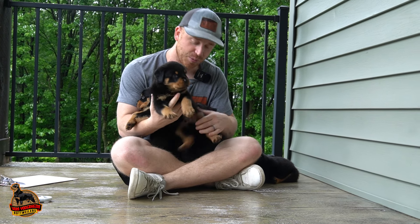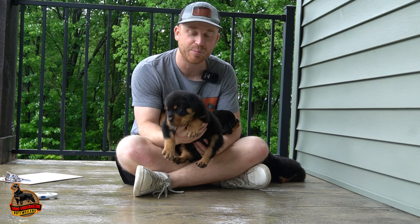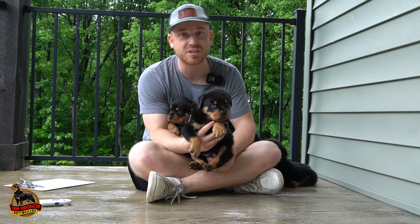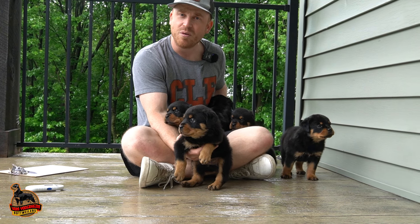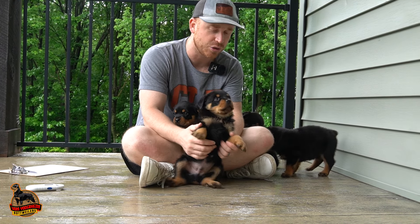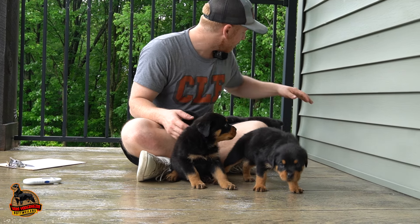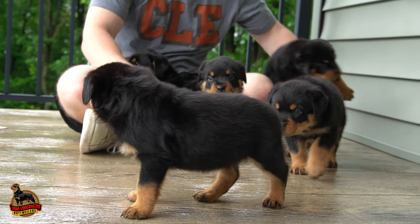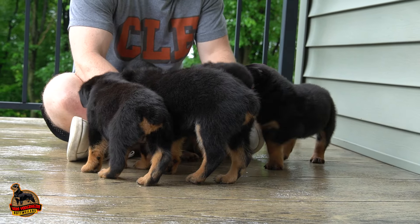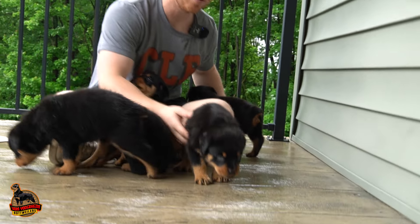And last but not least, I'm sure what you've all been waiting for is the male. This is Kane. He's going to be a nice, solid, muscular male. If you see Champ on the website, you can see how really defined he is in structure. He might not be the biggest or heaviest male, but he's very muscular and well-defined. If you're looking for a male like that, then you have come to the right litter.